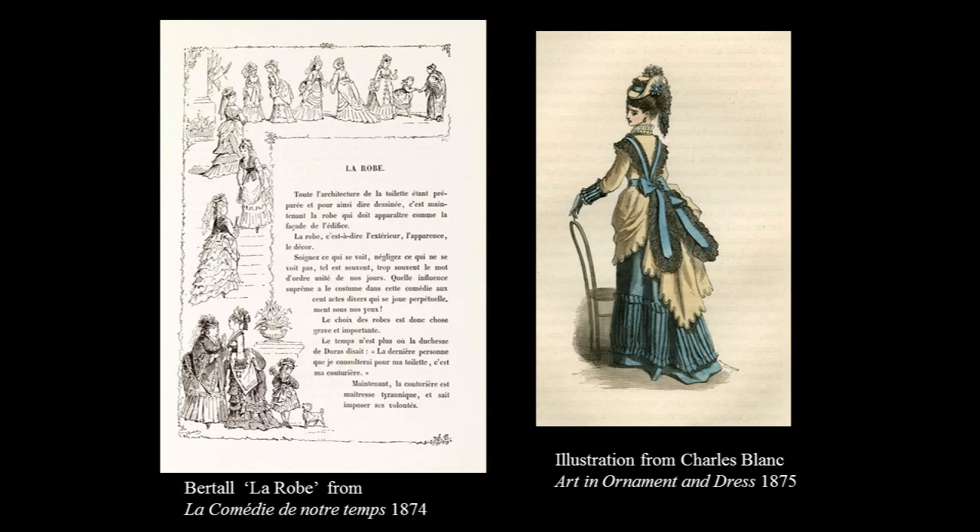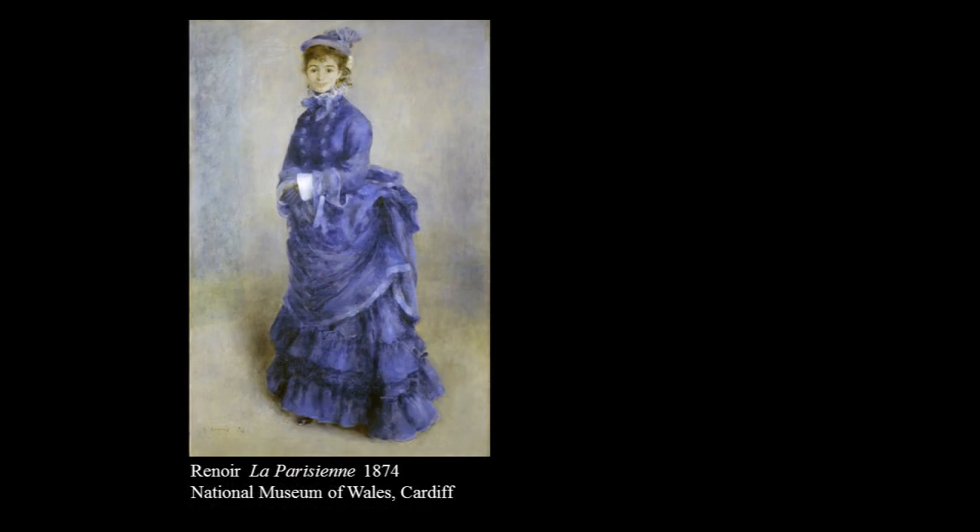How far was Renoir mouthing the conventional platitudes by artists about female fashion which resound down the ages? When Renoir painted a portrait or a fashionable type, the complicated toilettes and the understructures we've just looked at were essential to their depiction, as we can see in La Parisienne, exhibited in the first Impressionist exhibition of 1874.